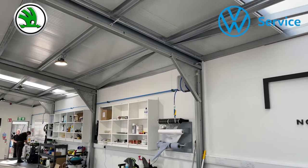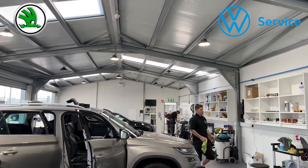Now this is our valeting and detailing service. It's not just available for our sales and used cars that go out, but it's also available for you to book in.